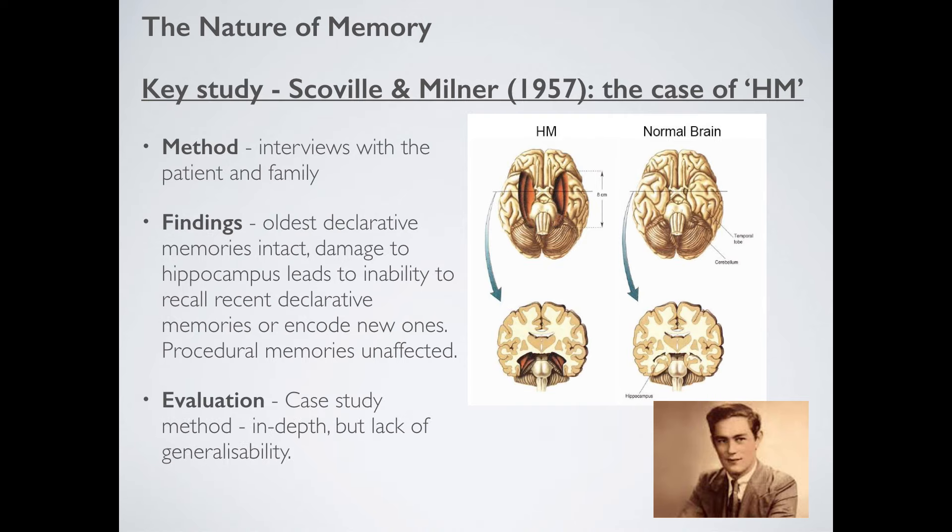It's always nice to evaluate these studies. This is a case study, not an experiment — it's just one person we're looking at. So the information we get is very in-depth and detailed, which is a big plus. But because it's just this one individual and so abnormal, there's a lack of generalizability. What relevance does H.M. have to the rest of the world? Probably not very much.